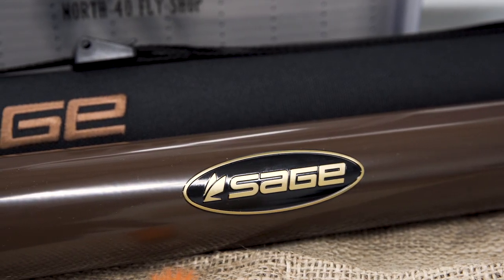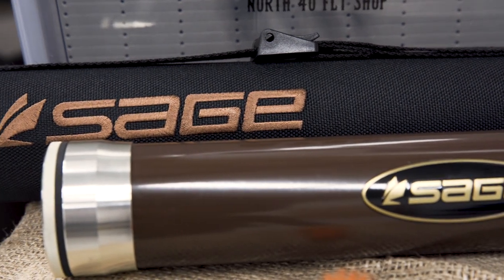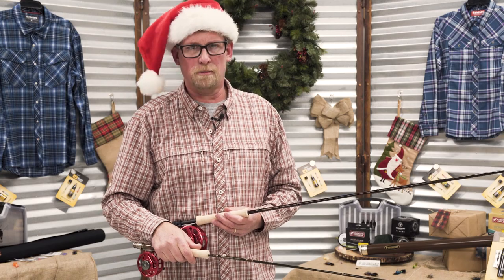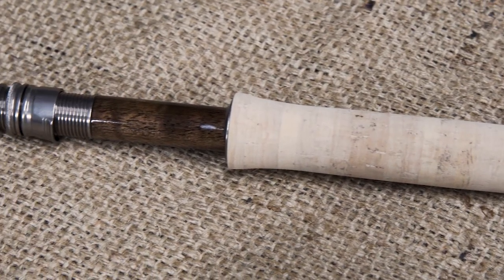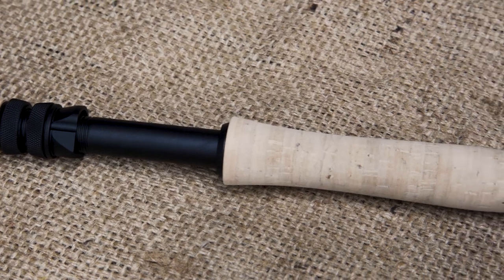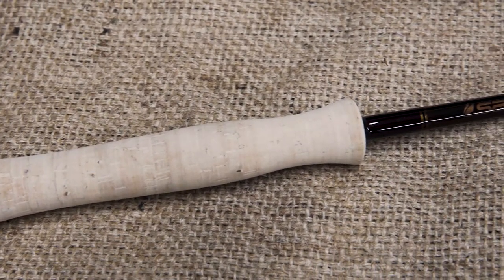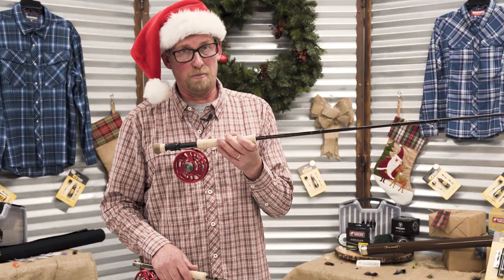And finally on our list, for those who have been really good, we have the Sage Trout Lightline Series — an incredibly smooth casting performance fly rod, great all-around but particularly suited for that perfect dry fly presentation. On the beefier side we've got the Sage Payload, your big fish stick at 8 foot 9 inches, the perfect leverage tool for throwing big flies and pulling in big fish. I kind of like big fish.